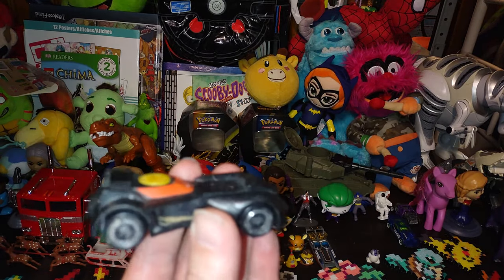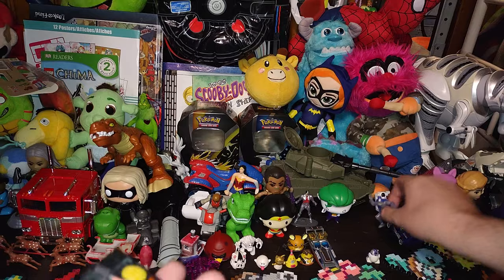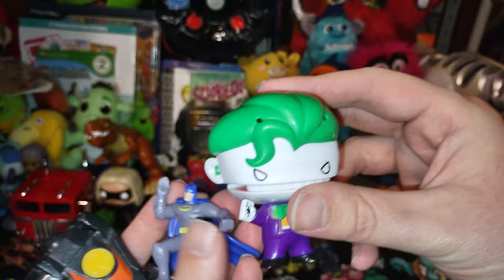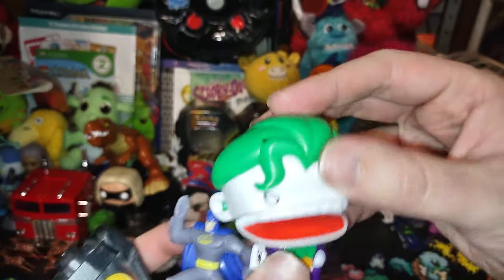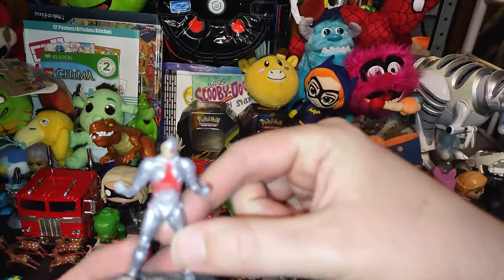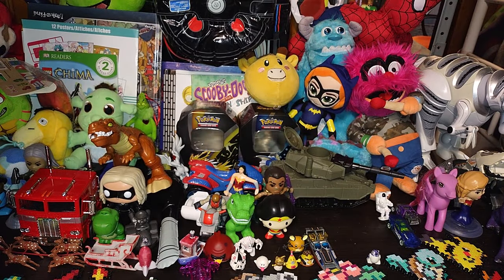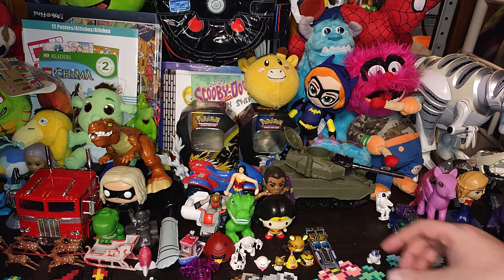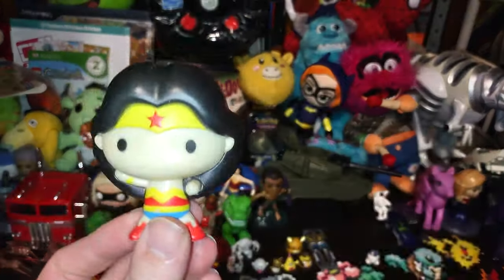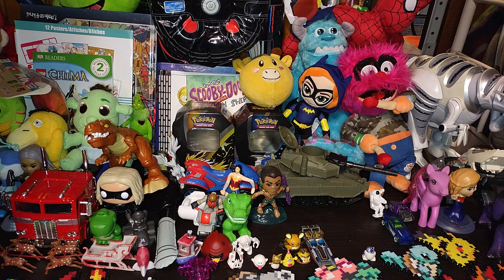We got a Batmobile — this is an older Batmobile, it's seen way better days, but it looks like the Batmobile from Batman: The Brave and the Bold. Speaking of Batman, we got a mini Batman, we got a choker, we got a Cyborg. This stuff will be reviewed together — it'll probably go on the novelty shelf. Maybe we'll review it as a novelty set.